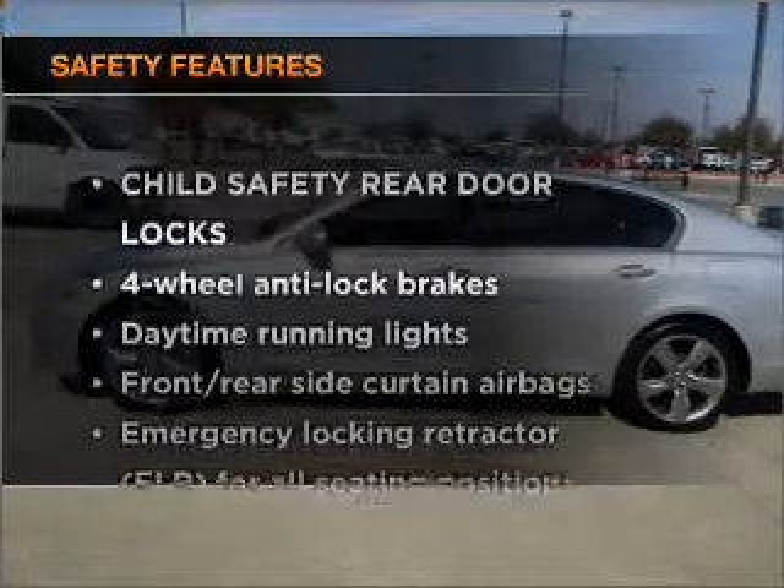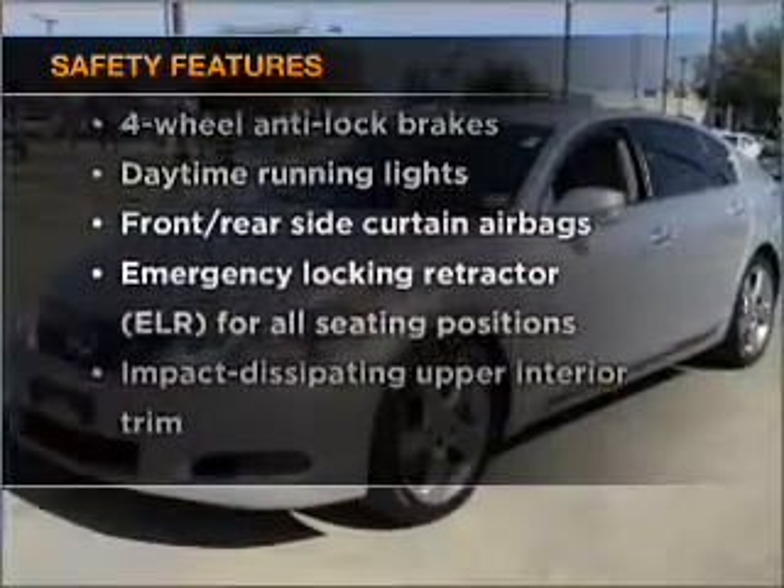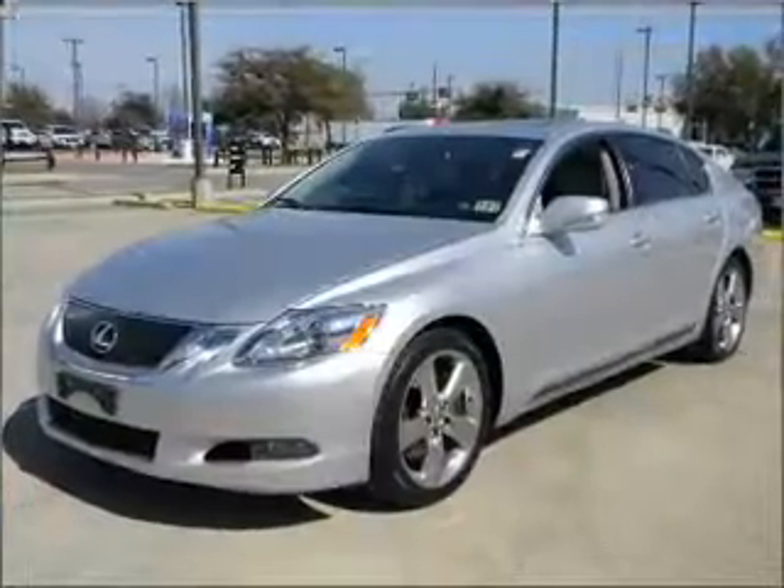And for your peace of mind, the following safety equipment is included: passenger airbag, stability control, and daytime running lights.